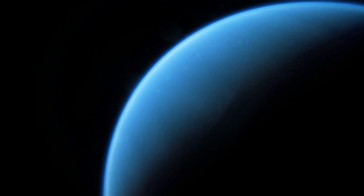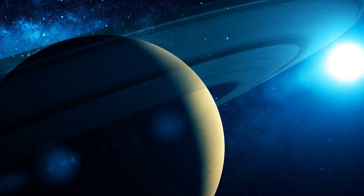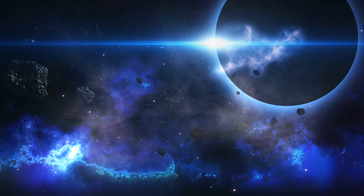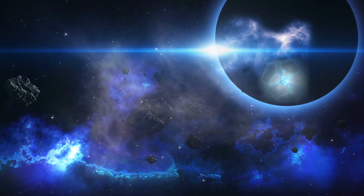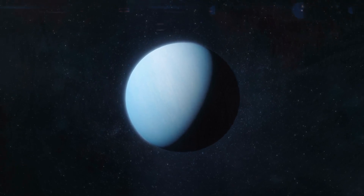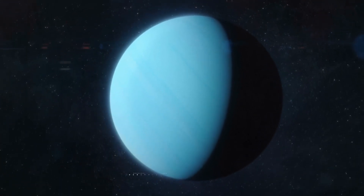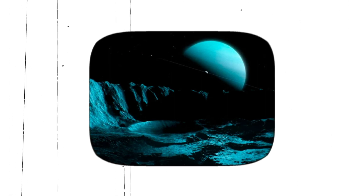One of the most intriguing features of Uranus is its blue-green color, which comes from the methane in its upper atmosphere. The planet has a layered atmosphere, with hydrogen and helium gas making up the outer layer, and water, ammonia, and methane ice forming the lower layer. Despite being the third-largest planet, Uranus has the coldest atmosphere of any planet in our solar system, with temperatures averaging around minus 357 degrees Fahrenheit. The planet also has the lowest internal heat of any of the gas giants.